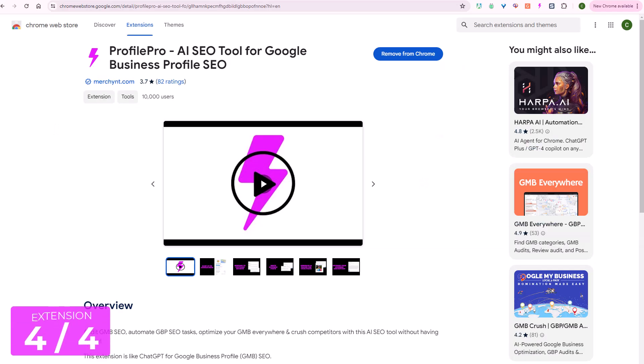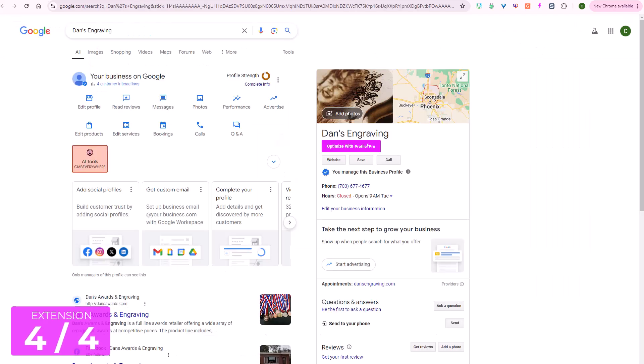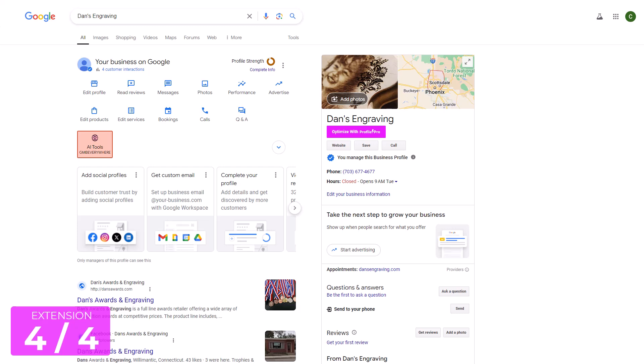The fourth local SEO Chrome extension is called Profile Pro, and this is an AI SEO tool — it's almost like ChatGPT but for Google Business Profile SEO. You simply need to log into Chrome where you manage a Google Business Profile. You'll see that there are AI tools here that come with Google Business Everywhere, with a number of AI tools to help you write reviews and prompts.